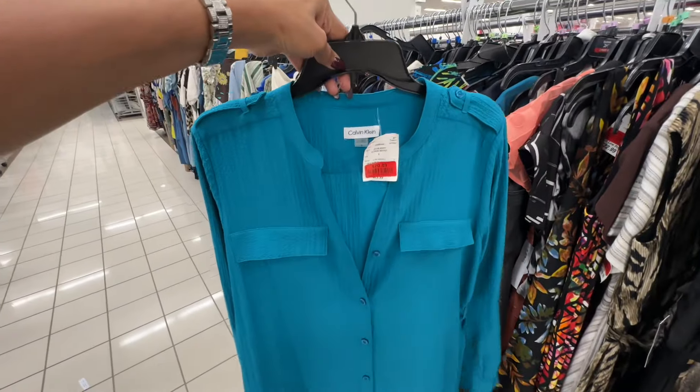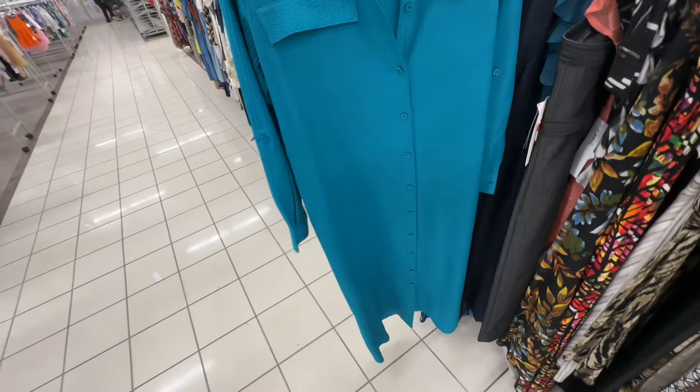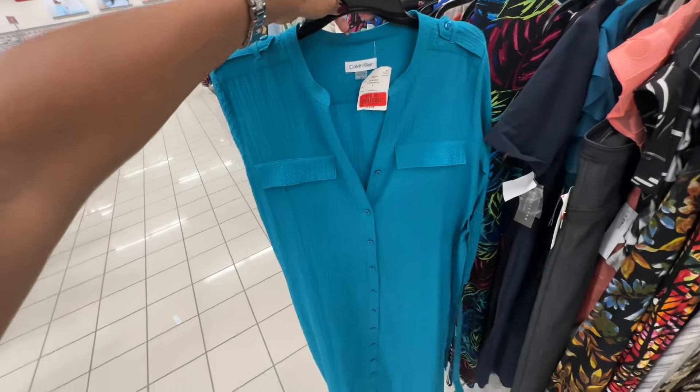Who remembers I showed this dress last week in neon? This is a pretty blue right here — twenty eighty-nine — and this one has a belt.